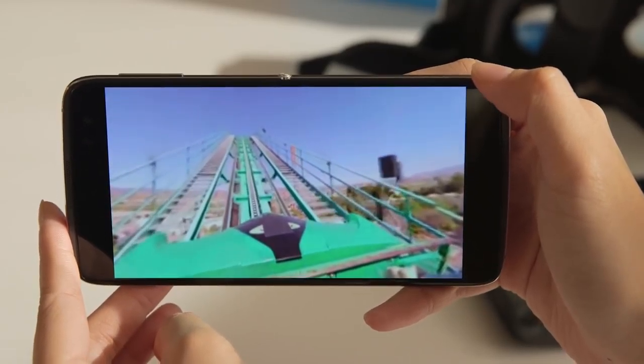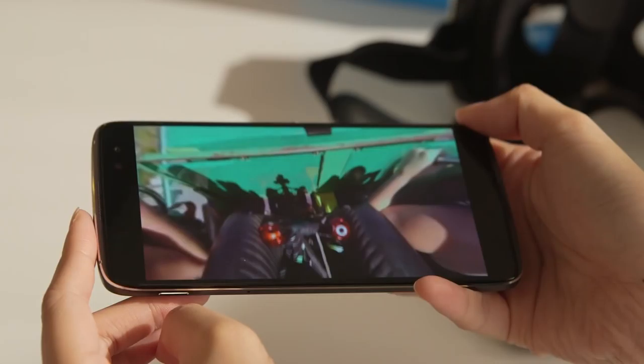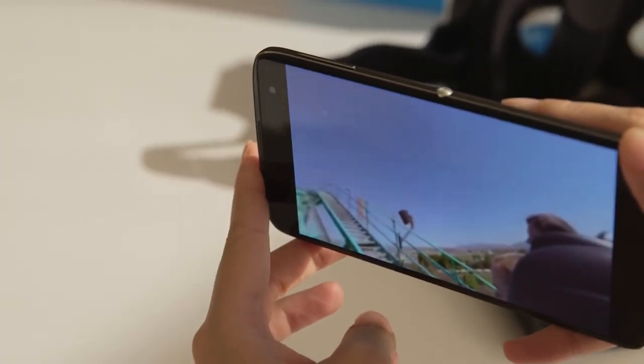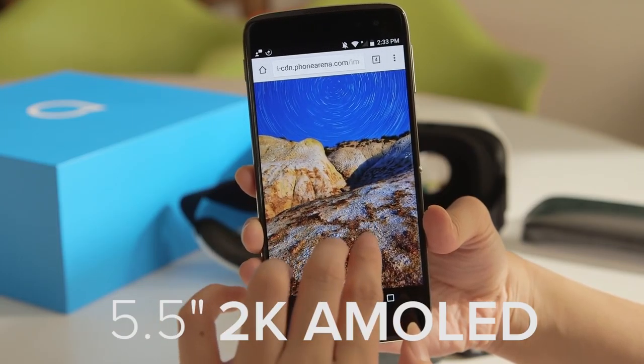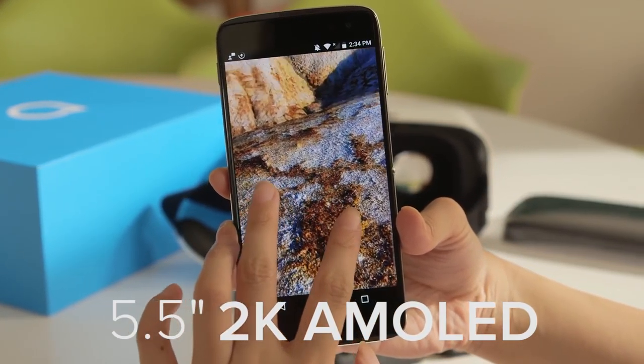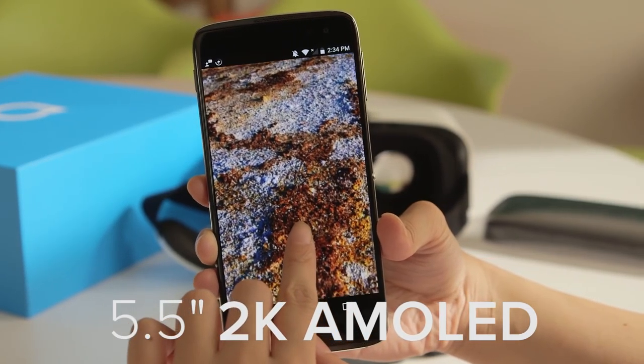To be suitable for VR content, most phones this year are sporting Quad HD displays. The Idol 4S is no exception, and its 5.5-inch 2K AMOLED panel is rich and bright with clear details. You'll have no problem enjoying high-res videos and VR content on the screen.